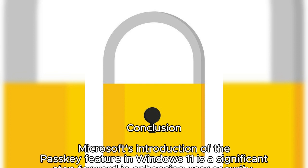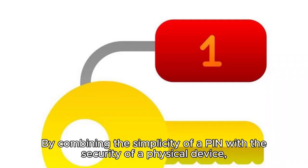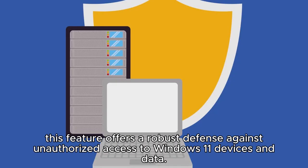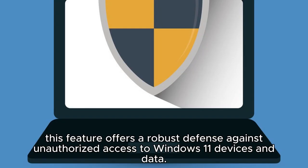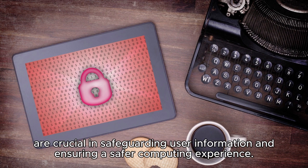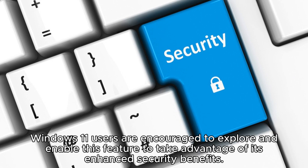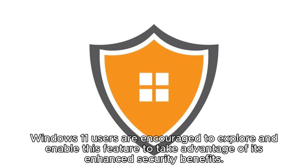Conclusion: Microsoft's introduction of the PASCII feature in Windows 11 is a significant step forward in enhancing user security by combining the simplicity of a PIN with the security of a physical device. This feature offers a robust defense against unauthorized access to Windows 11 devices and data. As cyber threats continue to evolve, innovations like PASCII are crucial in safeguarding user information and ensuring a safer computing experience. Windows 11 users are encouraged to explore and enable this feature to take advantage of its enhanced security benefits.